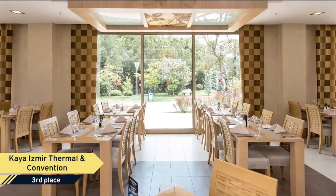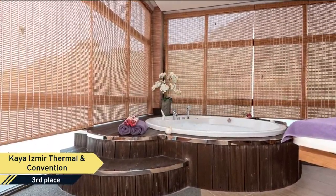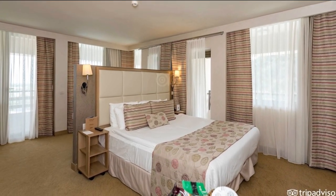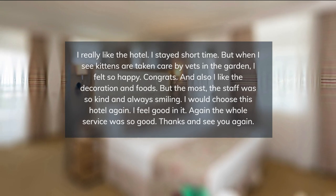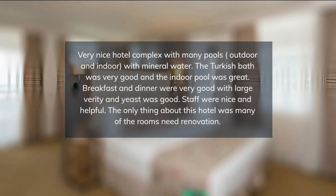Guests can also benefit from attentive room service, with a jacuzzi, a traditional hammam, sauna, and massage facilities. The extensive spa provides an array of facial and body treatments. Kaya Izmir is a 17-minute drive from both the Adnan Menderes International Airport and the Bahmain train station. Free private parking is available on-site.